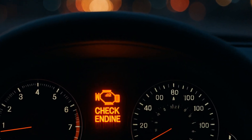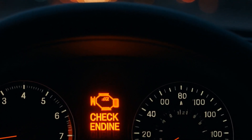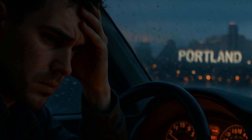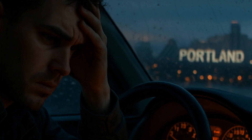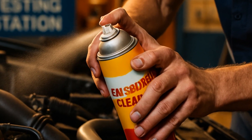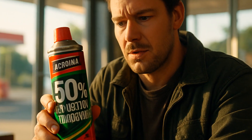Catalytic converter issues hit differently, usually after your car starts misbehaving and that check engine light blinks its ugly face. There's this annoying feeling you get when emissions testing is coming up and your car suddenly decides to cough up a code. Here in Portland, failing DEQ — our emissions test — means your renewal grinds to a halt. It's weirdly high stakes for a can of cleaner.